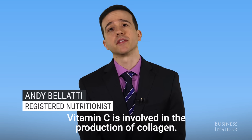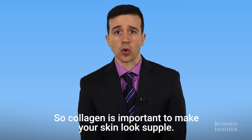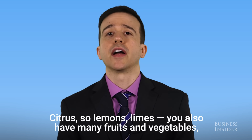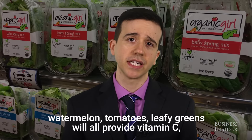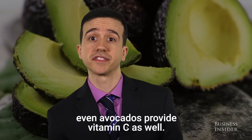Vitamin C is involved in the production of collagen, which is important to make your skin look supple. Citrus fruits like lemons and limes, as well as many fruits and vegetables — watermelon, tomatoes, leafy greens — will all provide vitamin C. Even avocados provide vitamin C as well.